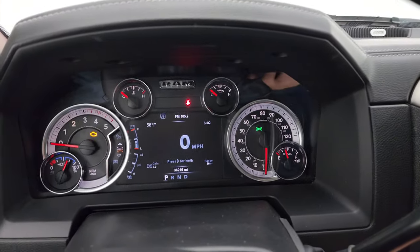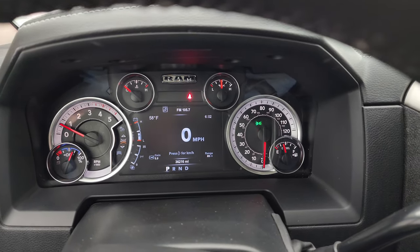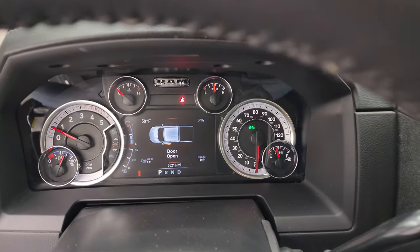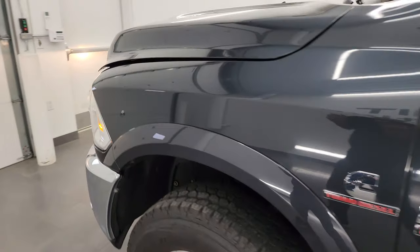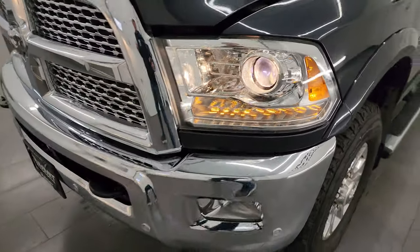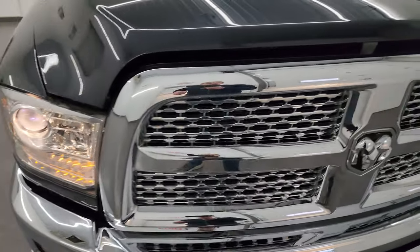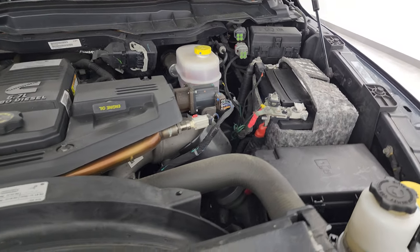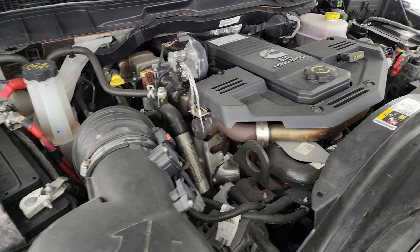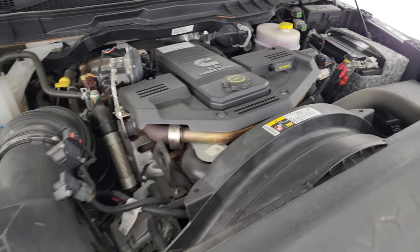We'll start it up and take a look under the hood. Starts right up — no check engine lights or anything like that. I would personally like to thank you for checking out the video, and hopefully from this HD video you've been able to verify the quality, condition, options, and cleanliness of this truck all the way around, inside and out. Under the hood, we have the 6.7 liter Cummins diesel engine. The engine bay is very clean and runs very smooth. Once again, this truck has been fully safetied and inspected by our service shop, has a fresh oil and filter change, all the fluids have been checked and topped off, and it is 100% ready to go.